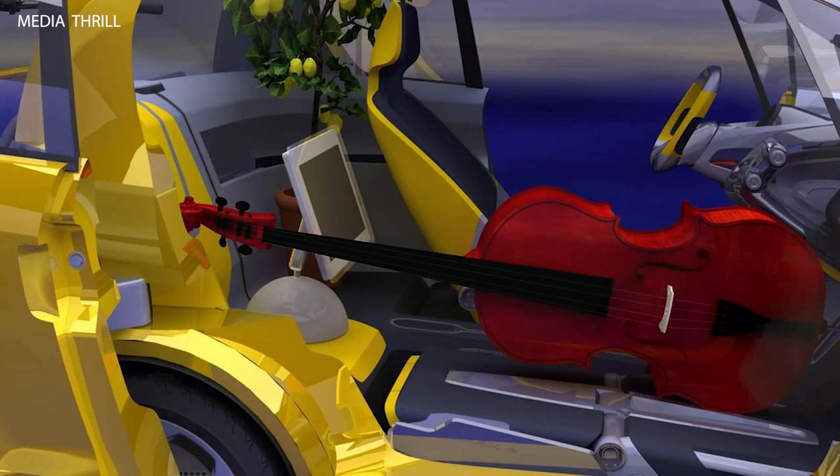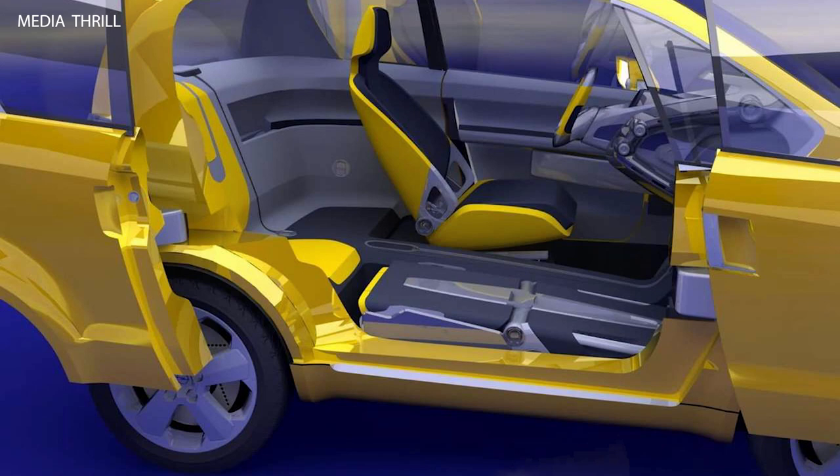The interior of the Trix concept featured a modular design, allowing for flexible cargo and seating configurations to accommodate various passenger and cargo needs.